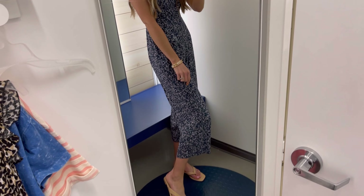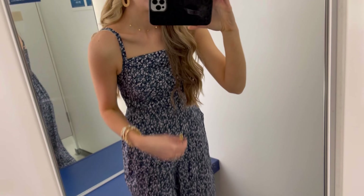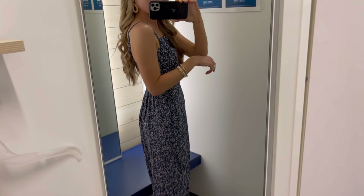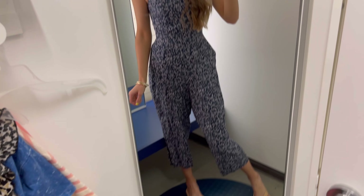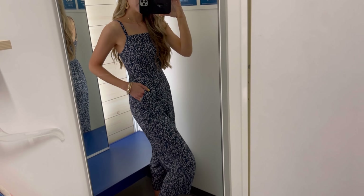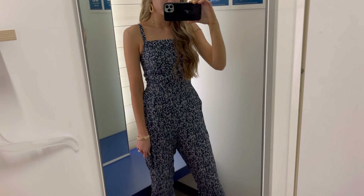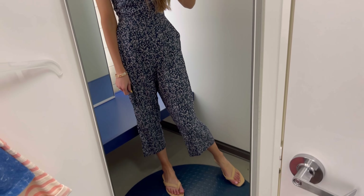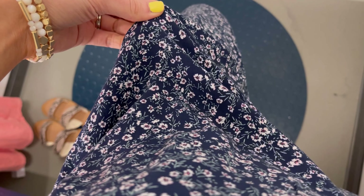This jumpsuit is adorable. One of my favorite things about it is the top — when you bend over it does not fall open at all; it has a nice fitted top. It has a smocked back so it's easy to pull on, pockets, and a beautiful blue floral tone. It's perfect to wear casually, but you could also throw on a white denim jacket or blazer with some pumps to dress it up. I went true-to-size small; this jumpsuit does not come in long — just one regular length.